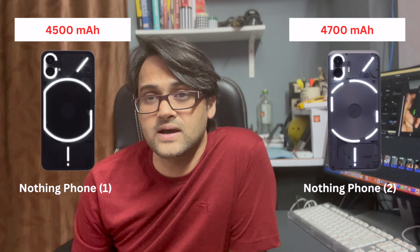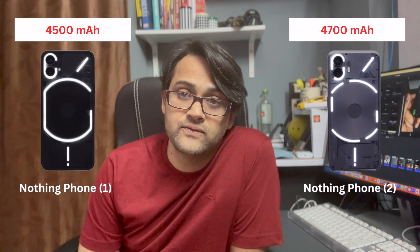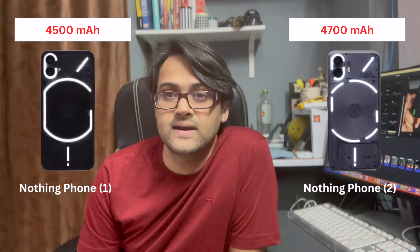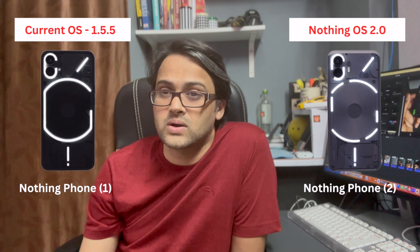On battery, Nothing Phone 1 has a 4500 mAh battery, and Nothing Phone 2 is expected to come with a 4700 mAh battery — a small bump, but enough to stay competitive. Nothing Phone 1 is also expected to receive the Nothing OS 2.0 update, and Nothing Phone 2 will obviously launch with OS 2.0.